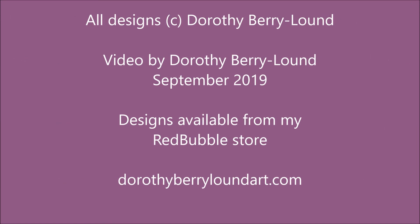You can check out my Redbubble store — go to dorothyberryloundart.com and look for art for sale.